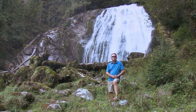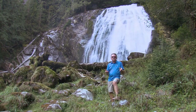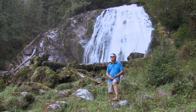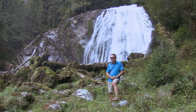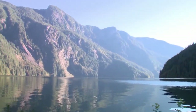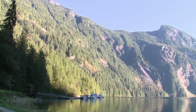Here at the top of Princess Louisa Inlet at the spectacular Chatterbox Falls, it's been a wonderful experience. Whether you consider yourself a cruiser who needs to explore, or you're a brand-new boater — take a course, study about bareboat chartering, come to BC and the Sunshine Coast, bareboat charter a craft anywhere along the coast, and come exploring. You will not regret it. As the late-day sun passed behind the mountains, it was time to sit back, look out over the inlet, and marvel at the wilderness so readily accessible by boat.